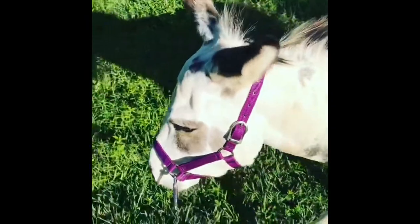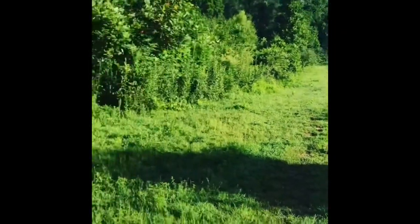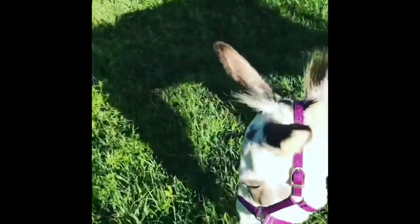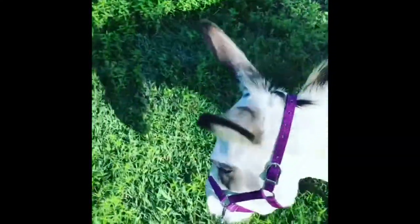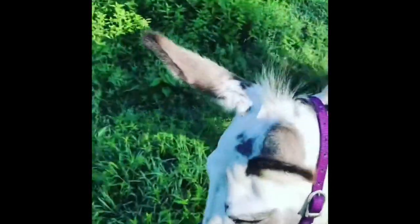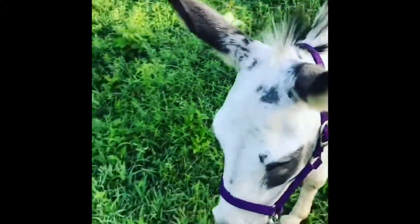From halter-shy — couldn't get near him with a halter — and now we're out here hiking in an area he's never been in either, and he's doing really good. I'm super happy because it's the first step in shaping him into being a well-adjusted, easier-to-handle jack.